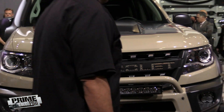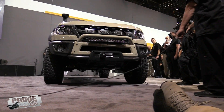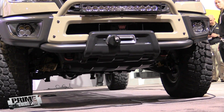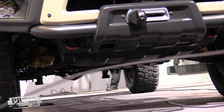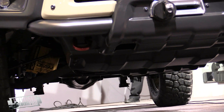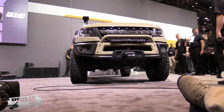Underneath is the biggest story of the Colorado ZR2 AEB concept, with features like a specifically tuned Overland front suspension with exclusive Multimatic DSSV shocks, a rear suspension that includes a jounce shock, long travel leaf springs, and other durable components, plus standard front and rear electronic locking differentials. It rides on huge 35-inch BFGoodrich KM2 mud terrain tires and 16-inch AEB dual sport beadlock wheels.